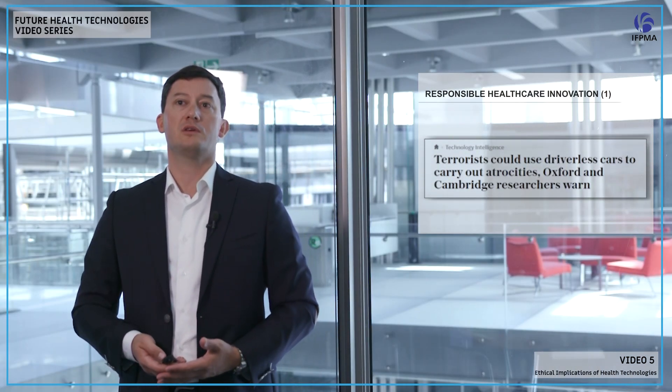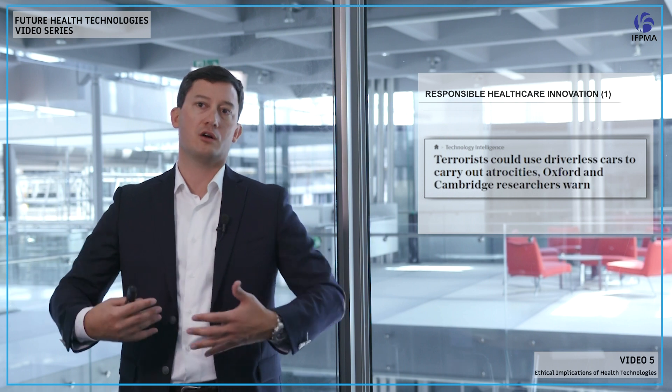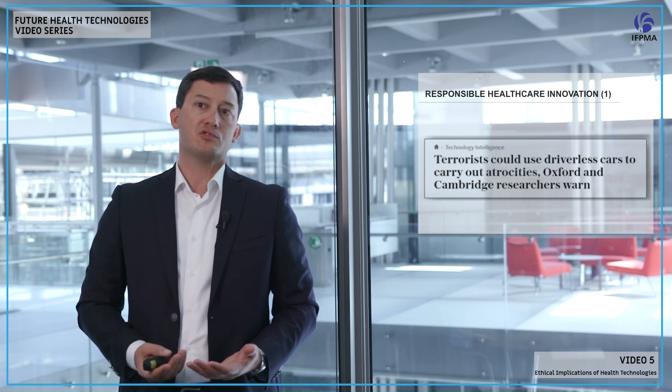On the negative side, terrorists could exploit these technologies. Think about what happened in France, where a terrorist drove a truck and killed hundreds of people on July 14th in the Côte d'Azur. What if someone hacked into an autonomous vehicle and had it drive autonomously to kill people? That could be used as a weapon. We need to ensure cybersecurity as well.